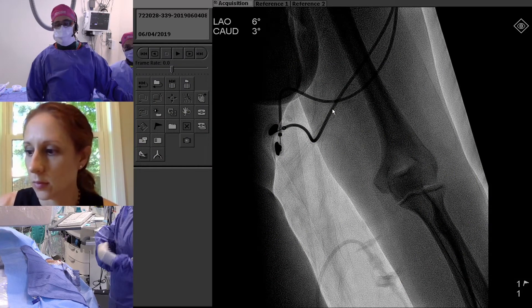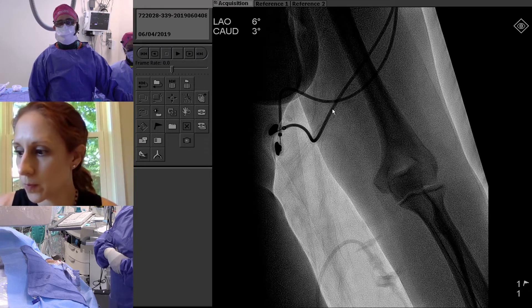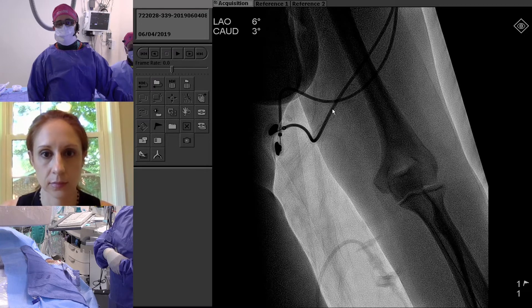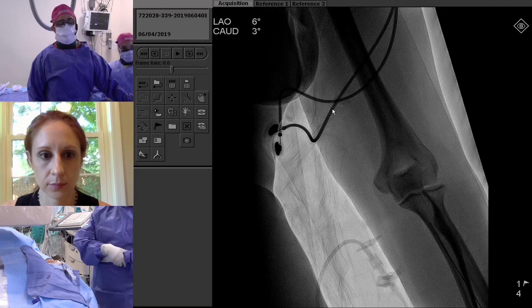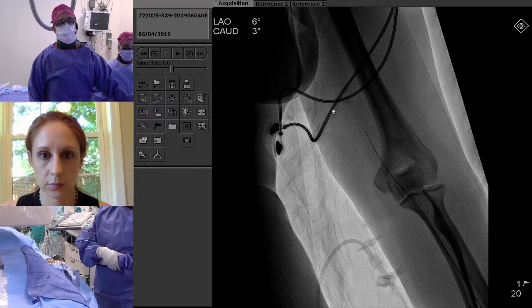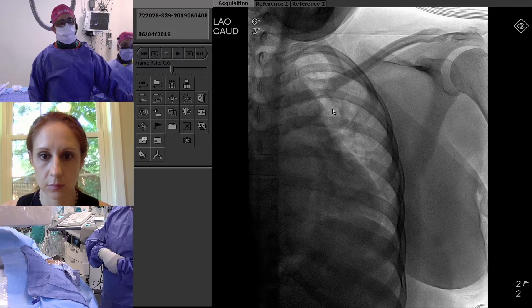We did a left radial access here. She was a Barbeau B, something we check every time before we prep the patient. We used a Merit's Prelude 4 French sheath, and then a Cordis VER catheter 4 French — it's a 0.038 and 125 centimeters in length. The front end looks like a vertebral, kind of like that. You can see the wire going up the radial.